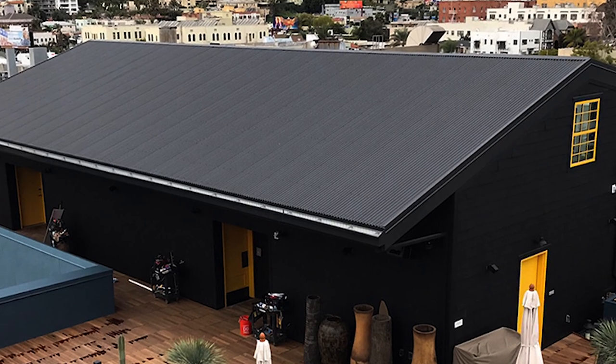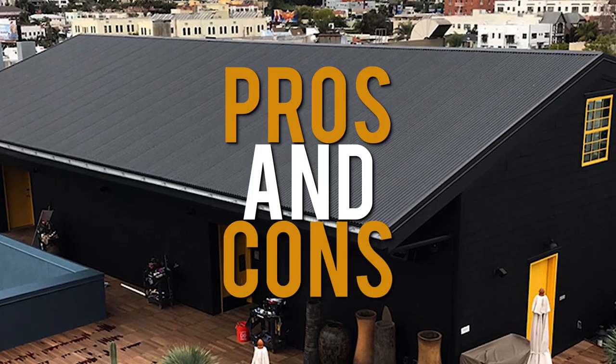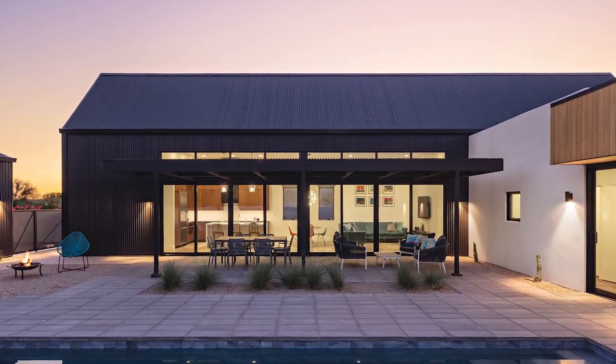In this video, we're going to show you the pros and cons of a matte black roof, and help you decide if this is the right color choice for your home.